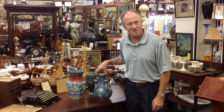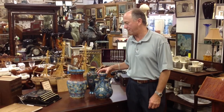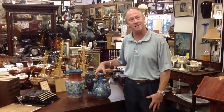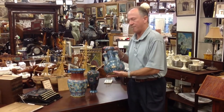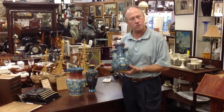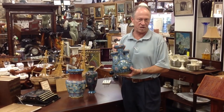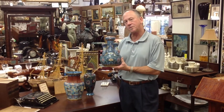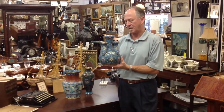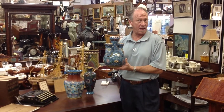Welcome back to Gannon's Antiques Online. I'm David Jeffcoat and I'm very pleased to show something today. We acquired some fantastic Asian cloisonné vases from a spectacular waterfront estate here in Fort Myers, and one of the most unusual pieces we've seen in some time is this brass cloisonné garlic head vase.